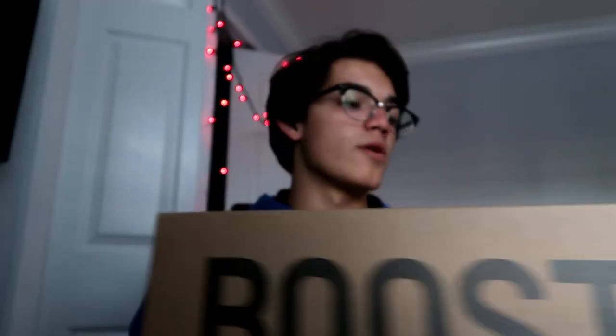These are my first pair of Yeezys that I've ever owned. I've tried a couple on and I've been wanting a pair for the longest time. I was thinking about getting a pair of Zebras because those are my favorite Yeezys, but I decided to settle with this pair. This is the box — you guys have seen the Yeezy box before. I actually ordered the wrong size; these are a little too small, I should have gotten an 11.5.